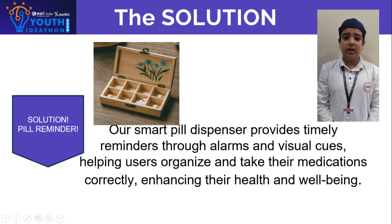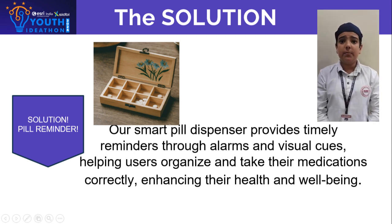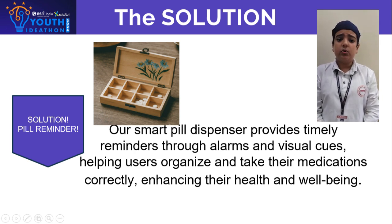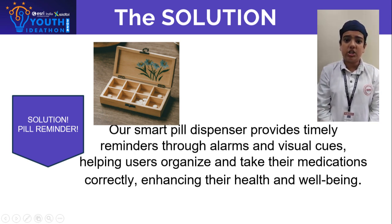Hello, I am Zuhair. A solution is a smart pill dispenser machine designed to help users organize their pills according to their schedule. It also includes audio and visual alarms to remind users to take their medication on time, ensuring they never miss a dose.